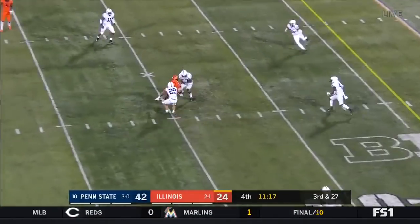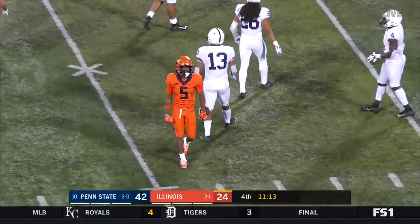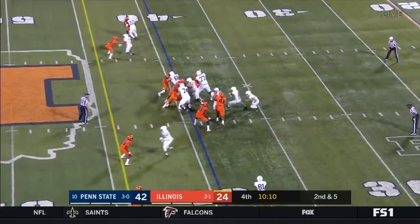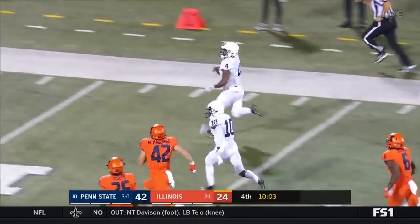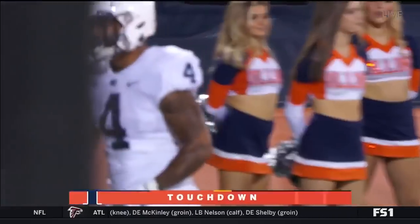Rivers throws to Green, able to make that catch. Ricky Slade in the game now. Ricky Slade up the middle — Slade, look at him go!